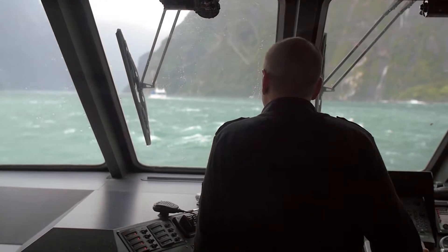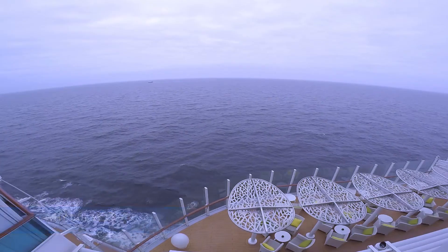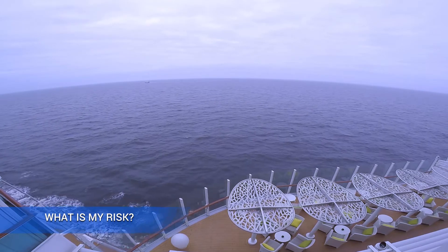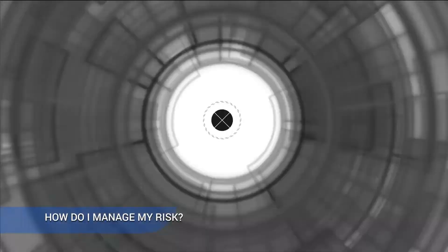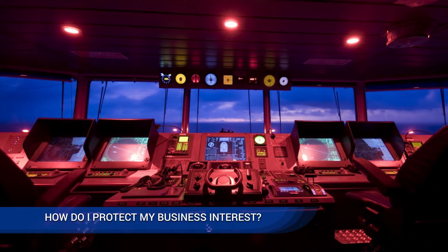The question on cyber security cannot be 'why do I need it?' but importantly, 'what is my risk?' Other questions that follow are: how do I manage my risk, and how do I protect my business interest?